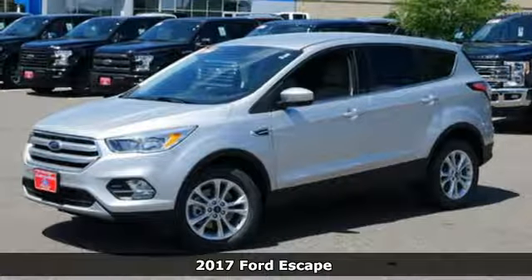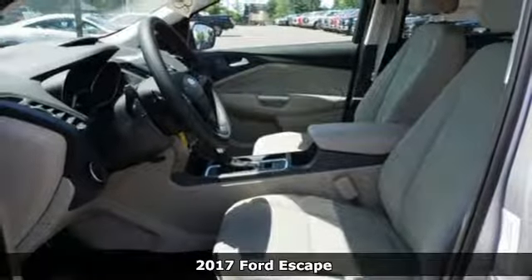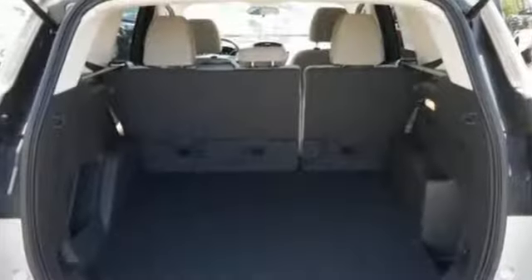It's a 2017 Ford Escape. More rugged looking and more ready than ever for your adventurous lifestyle. It runs on a 6-speed automatic transmission with select shift capability for a sportier drive.